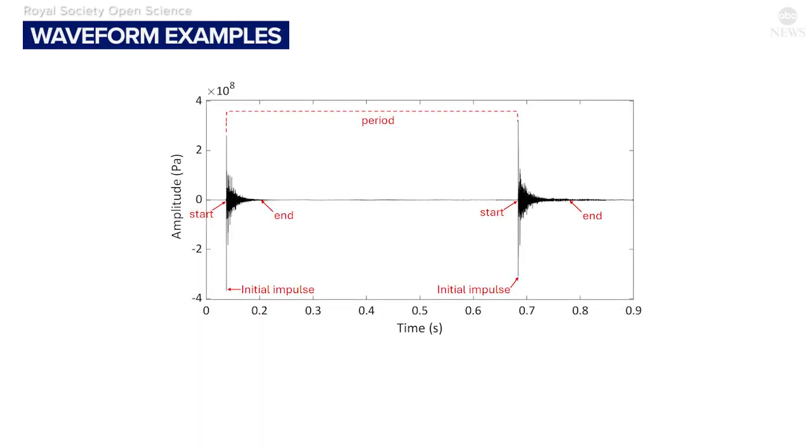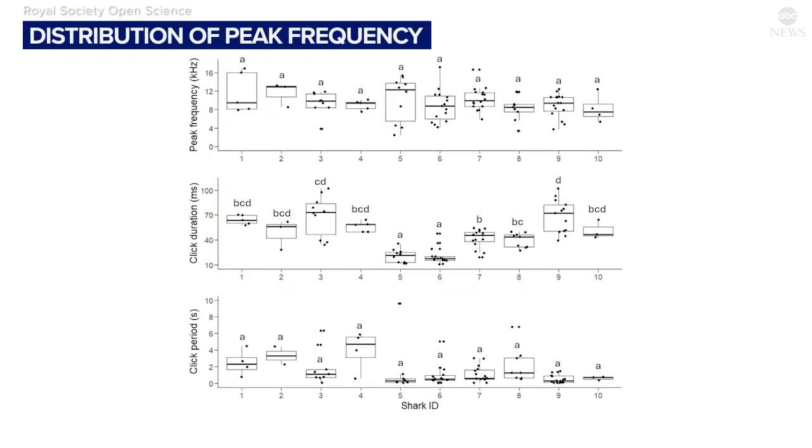The clicks go from quite low frequency — below 200 hertz — to very high frequencies. So it's a broadband click, meaning it contains a whole range of frequencies, all the way from low to high.